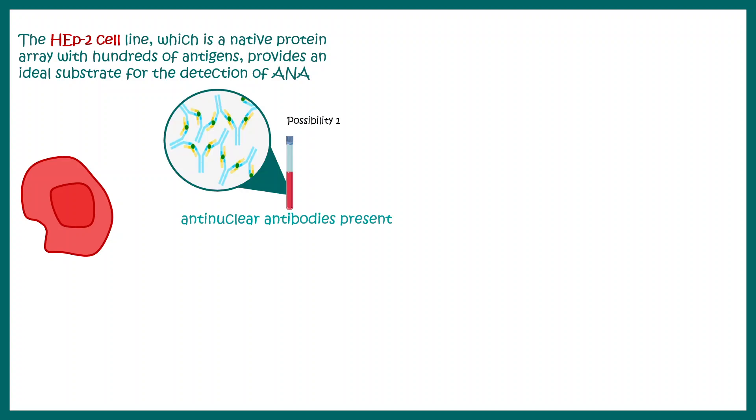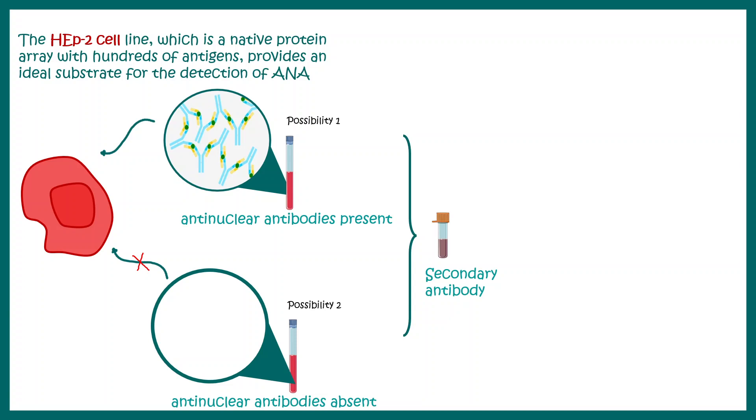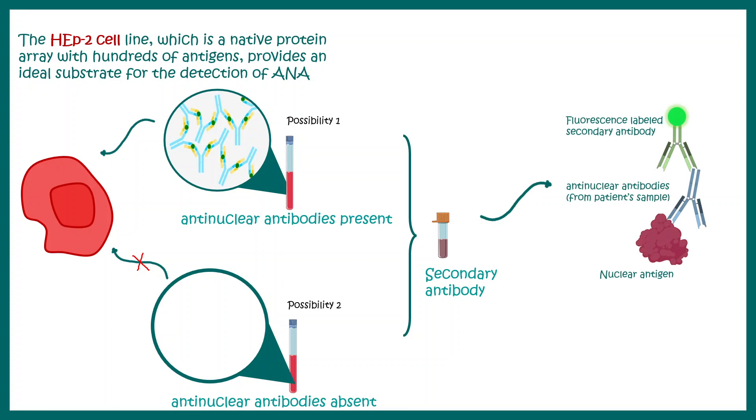There are two possible outcomes: either the patient sample has antinuclear antibodies — ANA positive — or it does not — ANA negative. After incubating the HEp-2 cell line with patient-derived serum, secondary antibodies are added. If a particular antinuclear antibody was present, a fluorophore-tagged secondary antibody binds to it and produces fluorescence; otherwise it is washed away.